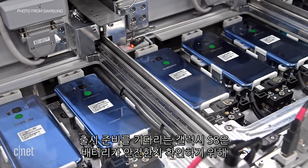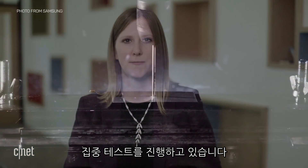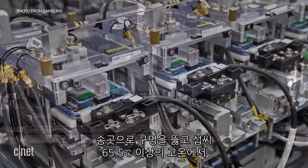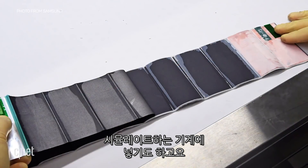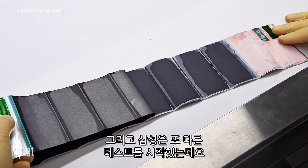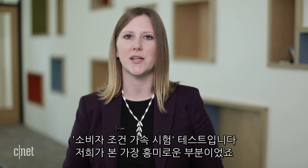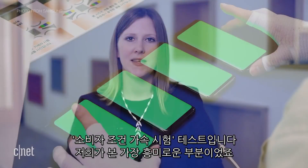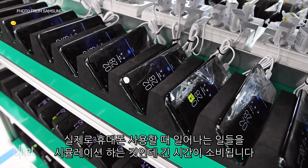With the Galaxy S8, they're also doing new testing to make sure that the battery is safe — like puncturing it with a nail, putting it in machines that simulate really high temperatures, so over 150 degrees Fahrenheit. They also started some new tests. One of the most interesting ones we saw was what they call accelerated usage tests, which basically tries to simulate what you actually do with your phone, but at a much sped-up process.